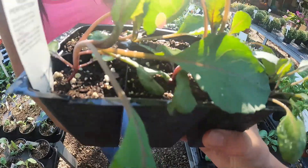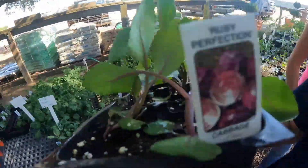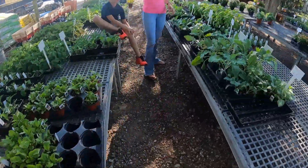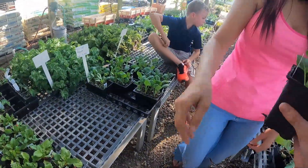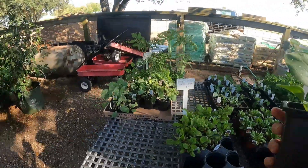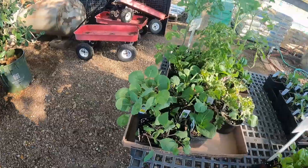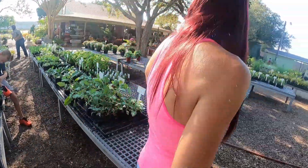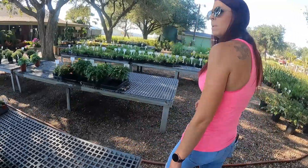Red cabbage — is this red cabbage? Yes sir. Oh, that says ruby perfection. What are they? Bok choy. I think it's more for like Thai foods, but we've used it before.